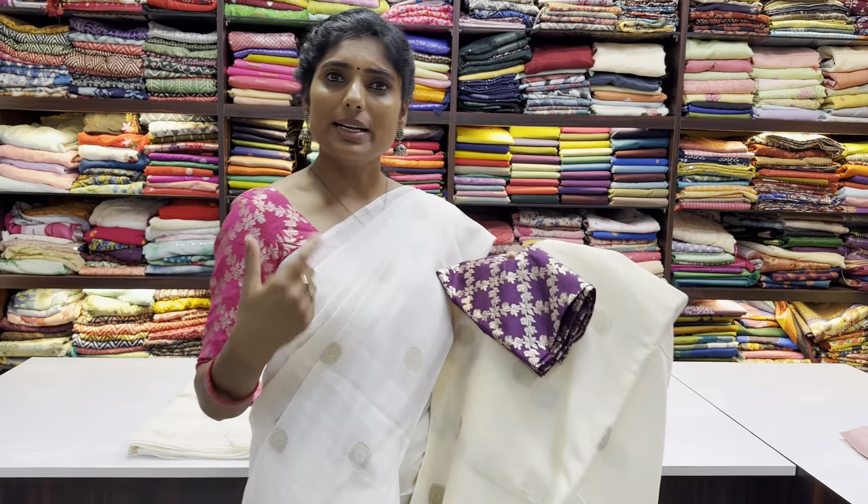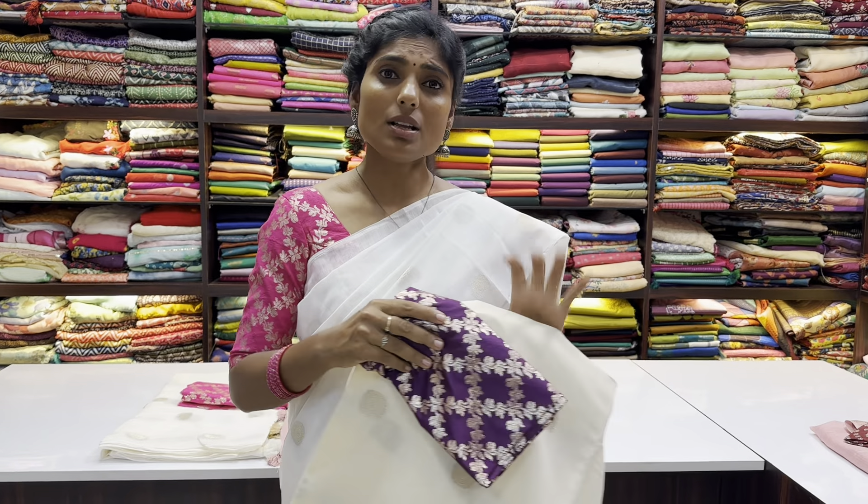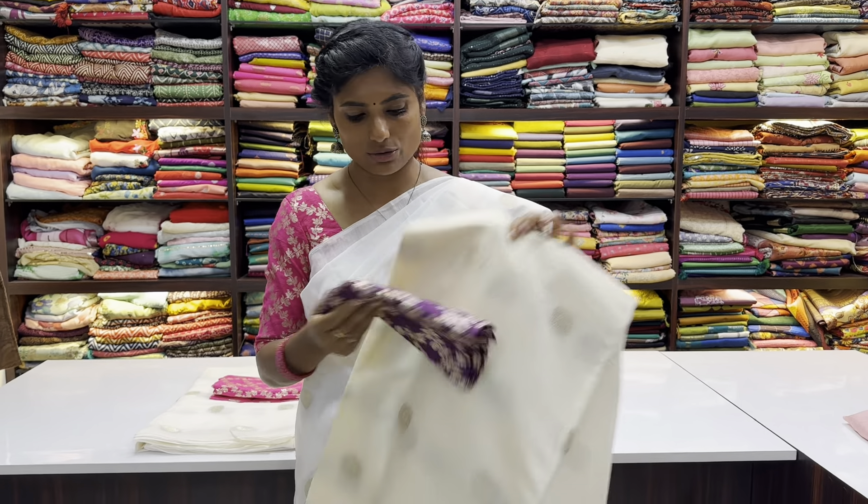If you want a different neck design, the price is ₹2150.